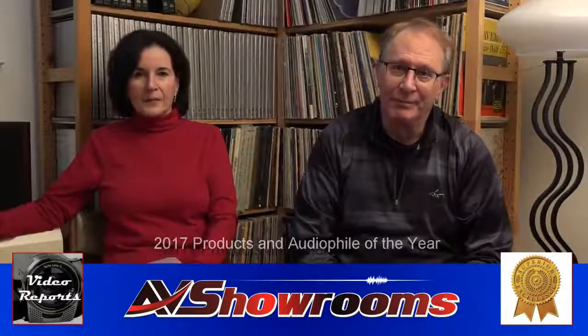My name is Peter Bruninger and my name is Terry Arinchy. Welcome to Reviewers View Best Products of 2017 — these are the AV Showrooms Gold Awards. We have an audio file of the year which we'll announce as we wrap up the products of the year, so we're going to save that for last.